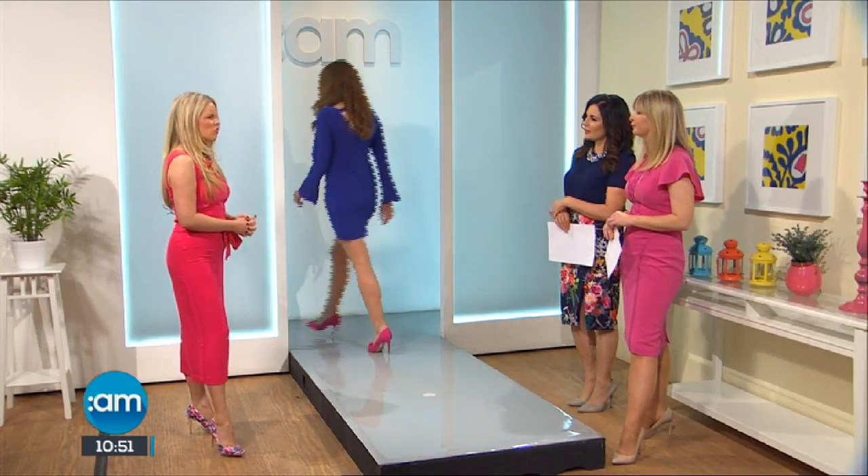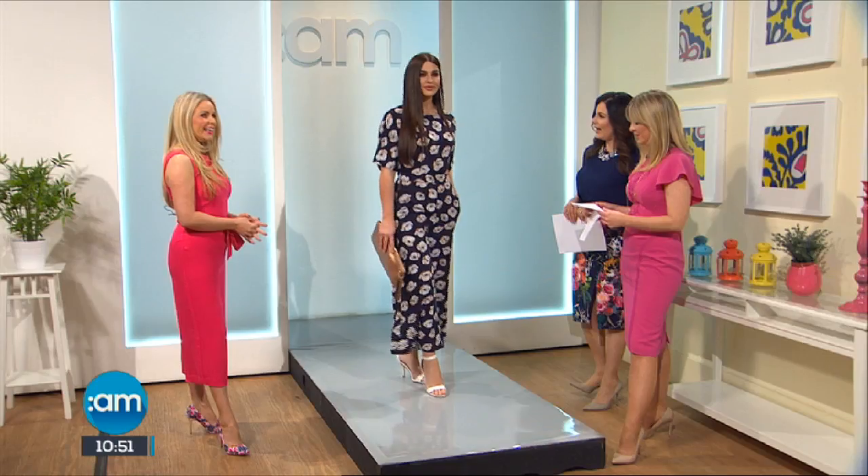This cobalt blue suits all skin types — it's very easy to wear. You can always put a beautiful orangey tone with it as well, which is gorgeous. I love the chunky necklaces at the moment — I'm really into them, so you could do something like that as well.